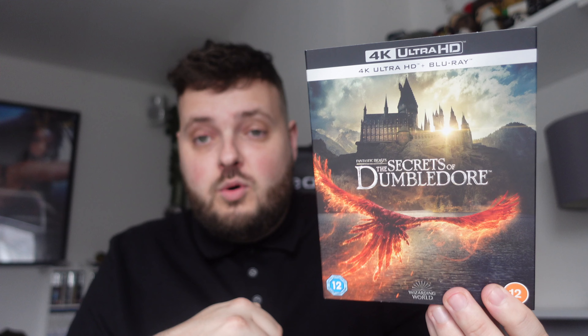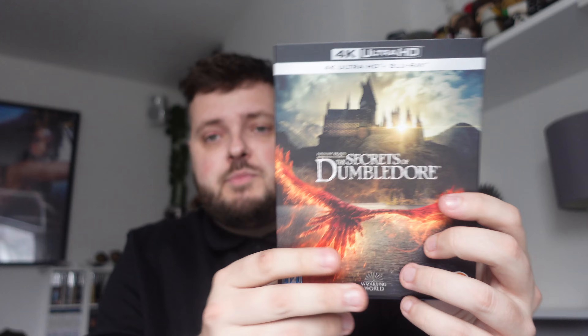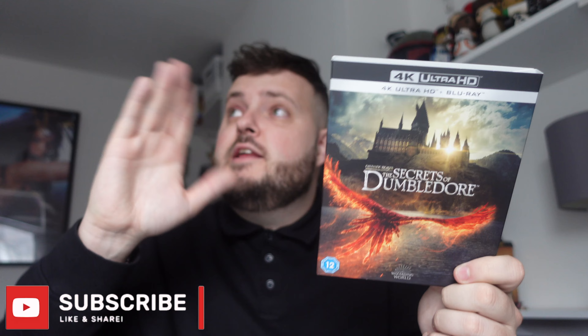The fourth 4K is Fantastic Beasts: The Secrets of Dumbledore — the newest and, in my opinion, worst Fantastic Beasts movie. I purchased this from Big Paulie; he was selling his copy as he'd got the steelbook. It was exactly what I needed at a good price, so cheers Paul for sending it out. I'm really pleased to finally have all the Fantastic Beasts movies, however rubbish they are. Check out Paulie's Facebook group — he often puts up deals.